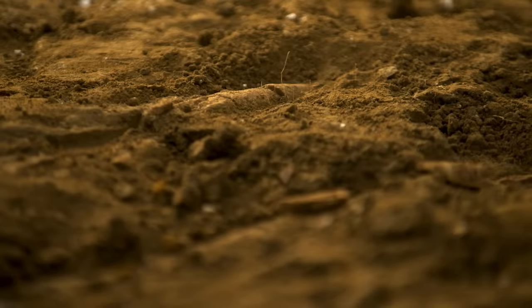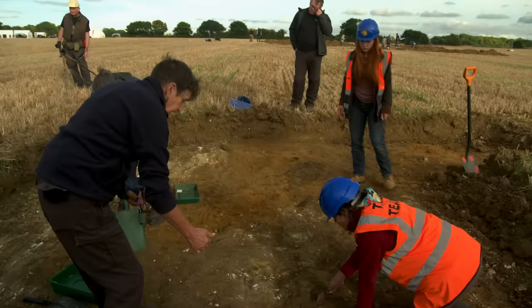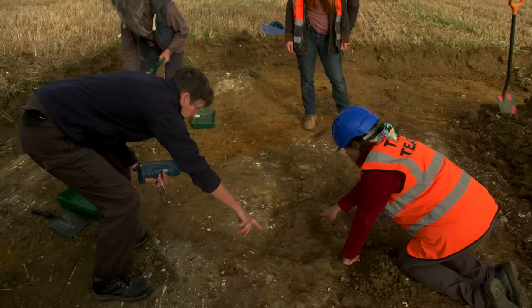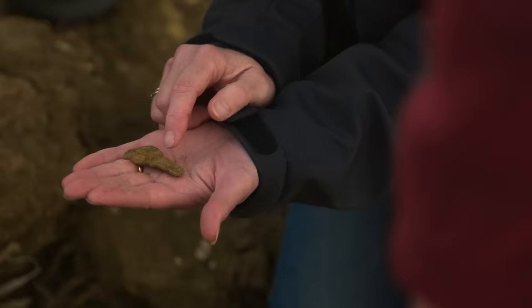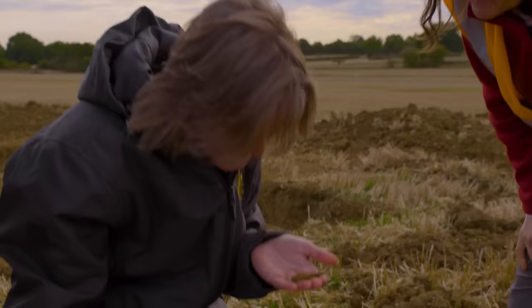Our excavations have uncovered at least one other grave, so we could be looking at an Anglo-Saxon cemetery. It seems the site of this important burial is gradually being ploughed away, so every new find is incredibly important.